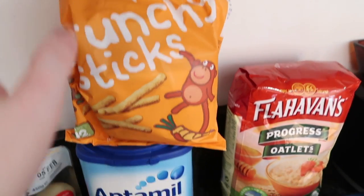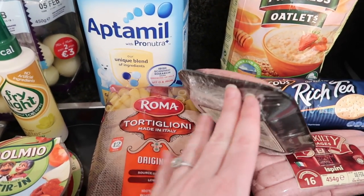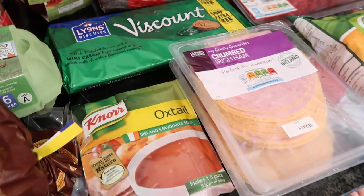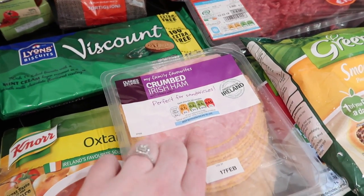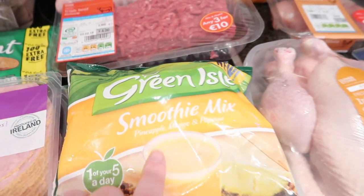For Ava I got these Ella's Kitchen crunchy sticks — carrots and lentil sticks. Then we have a formula for her that we give her at nighttime. I have a bag of pasta, a packet of Biscount mint biscuits for me — you know how I love mint. Then I have a packet of oxtail soup for my stew.